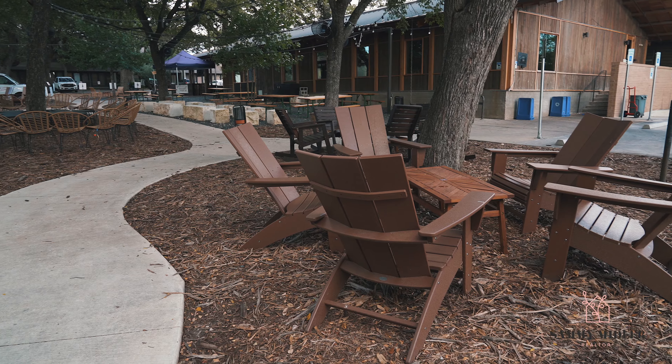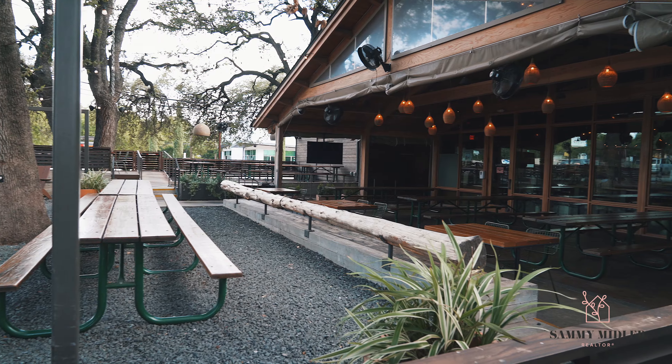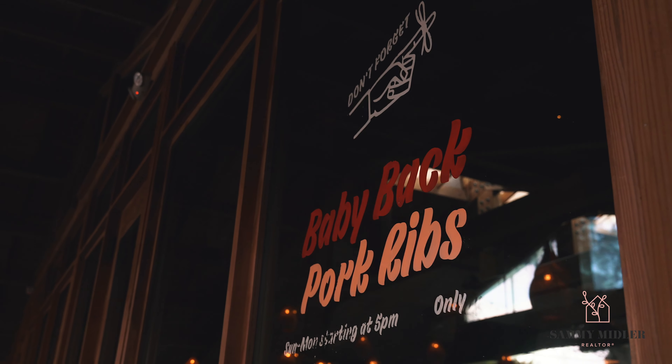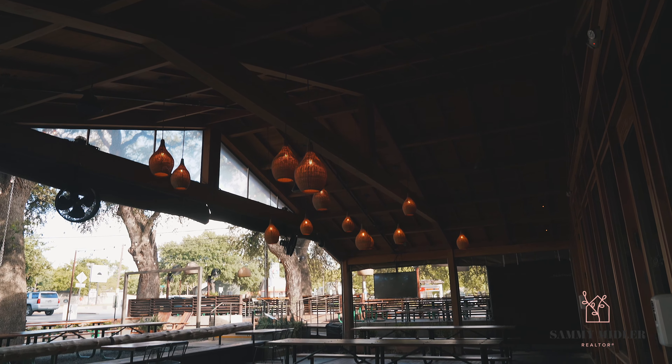Loro is an awesome restaurant. It is a combination of the owners of Uchi and Franklin BBQ, which is located on the east side. Lots of outdoor seating — it's a fun place.